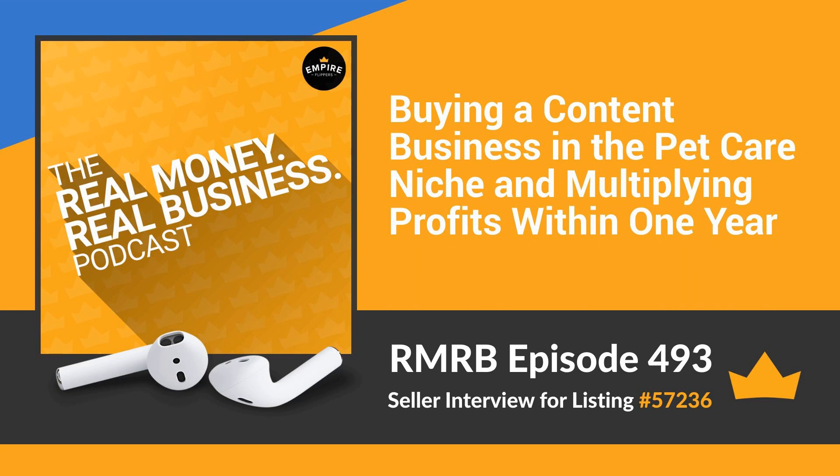Forget gurus, forget anyone claiming to be an online business expert without going through the challenges of entrepreneurship themselves. The Real Money Real Business podcast is here to prove the best insights in online business comes from your fellow online business builders. We dig into stories of entrepreneurs selling their business on the Empire Flippers marketplace so you can learn how they made their business profitable, how they overcame obstacles, and what lessons they learned in their online journey. If you want to take your business and your knowledge to the next level, you've come to the right podcast.